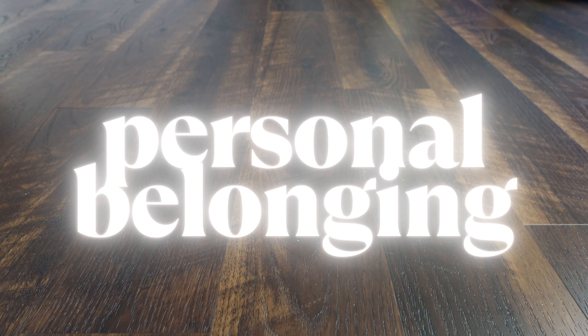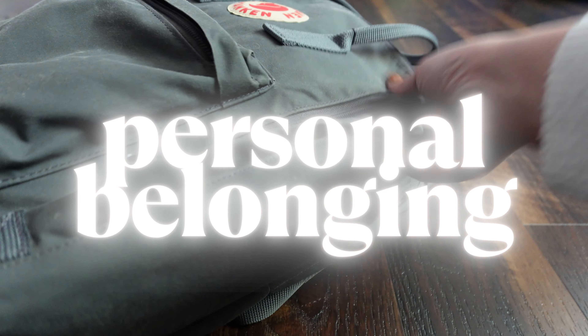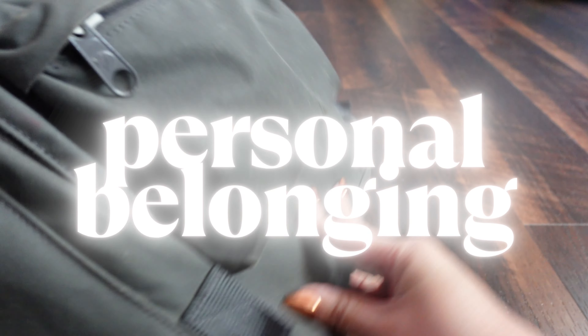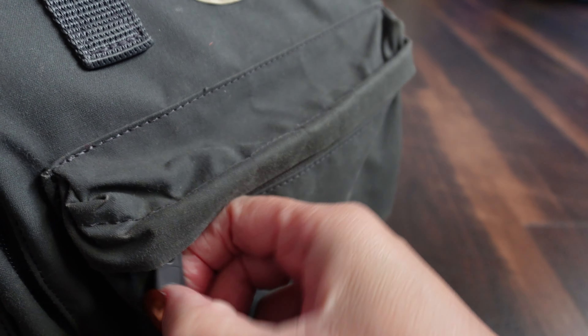Let's begin with my personal belonging. For this trip I brought my Fjallraven backpack — it's a great backpack for bringing a bunch of stuff. I'll be working from home and I need lots of tech.